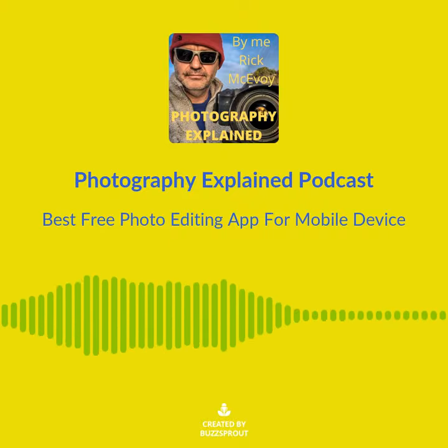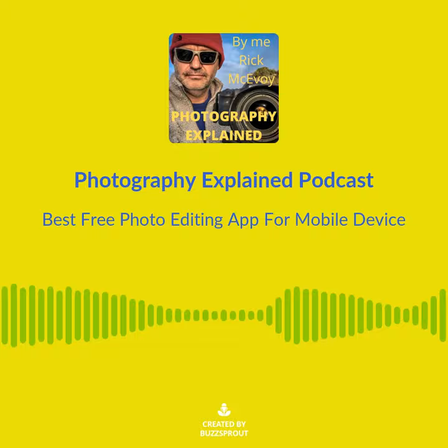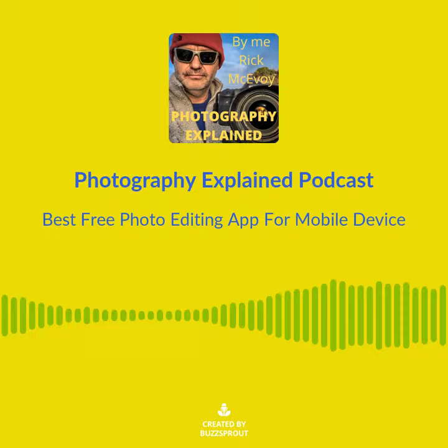The best free photo editing app for iPhone, iPad, and Android is, in my opinion, Lightroom. It is free and contains nearly all of the editing tools that you need. You can take photos in RAW using the built-in camera, organize, rate and edit photos, and share or export photos straight from the app.